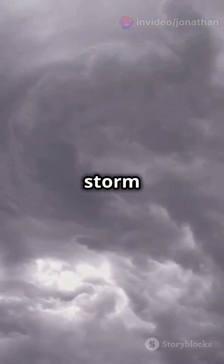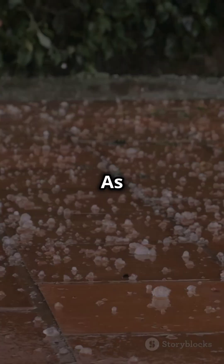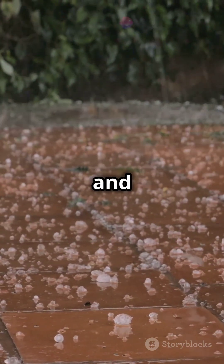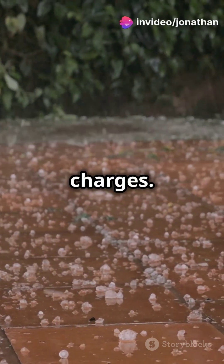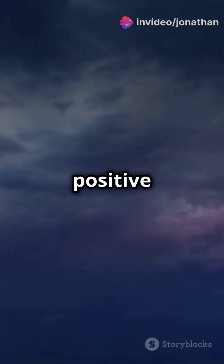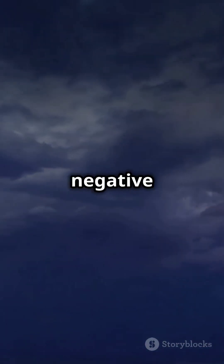Lightning starts inside storm clouds. As warm air rises and cool air falls, tiny ice crystals and water droplets collide, building up electrical charges. This creates a massive separation of charges — positive at the top of the cloud and negative at the bottom.